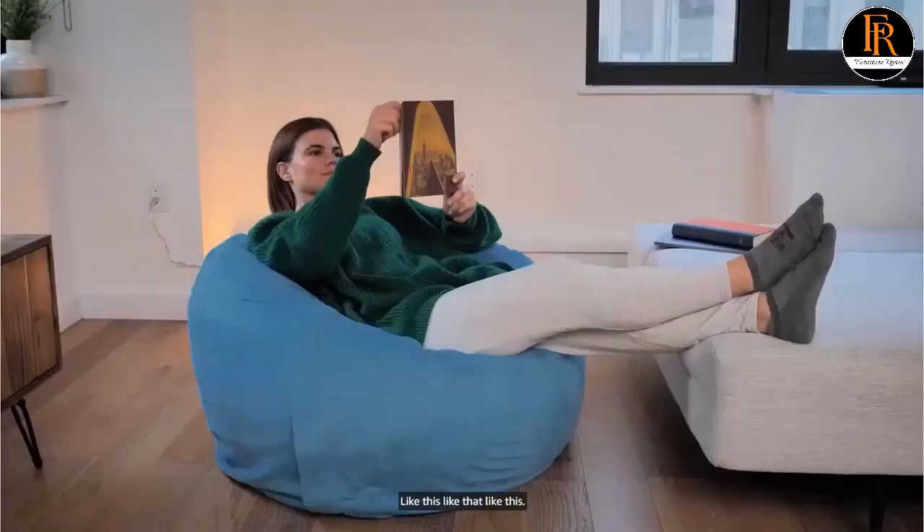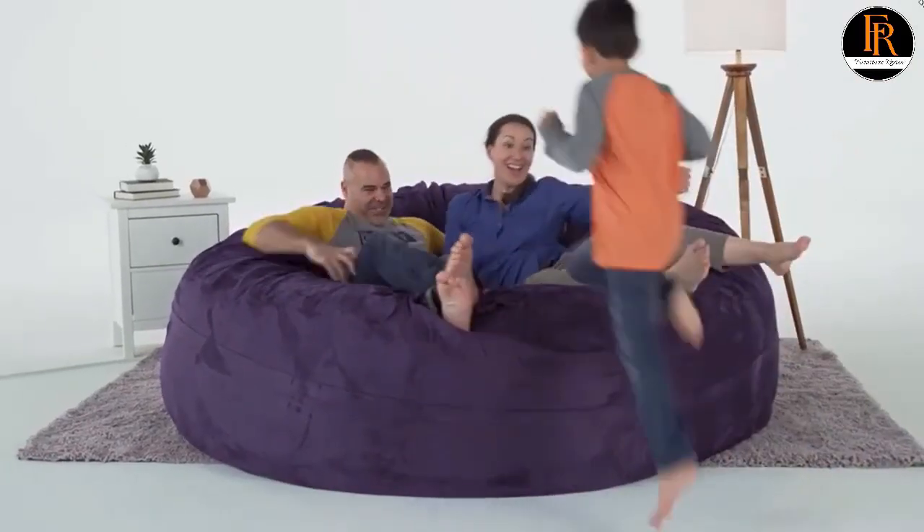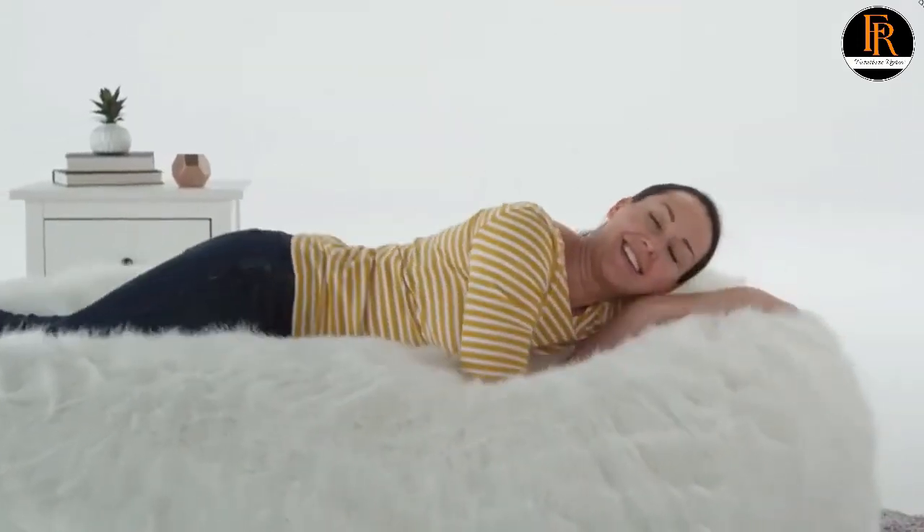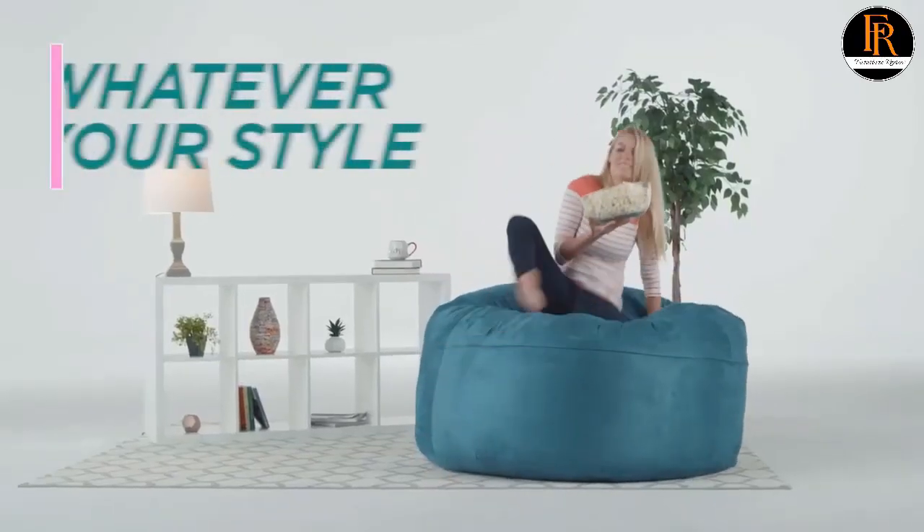Are you searching for best beanbag chairs? You are in the right place for getting valuable info on beanbag chairs. Hello guys, welcome to our new video. In this video we will show you top 5 best beanbag chairs for adults.